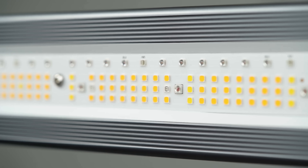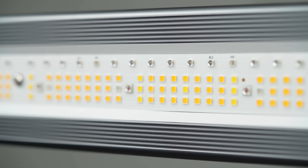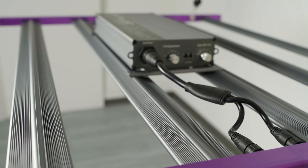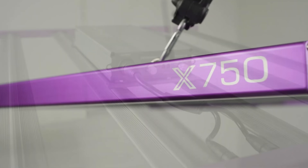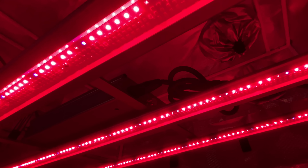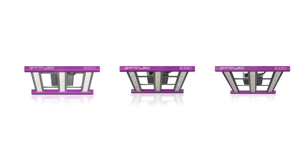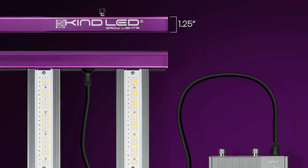Crafted with premium Osram and Philips diodes, the KindLED X-Series guarantees top-notch lighting quality, plus the removable driver offers added flexibility to your setup. The X750 is backed by a solid 5-year warranty and retails at $995. Don't overlook the X420, X330, and X220 for smaller grow spaces. Get ready to revolutionize your growing experience with the X750.